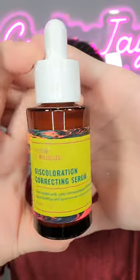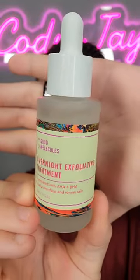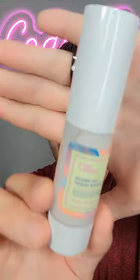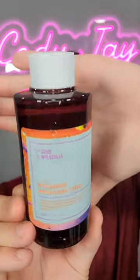Good Molecules just sent over some new skincare products. Let's see what they sent me. We have a discoloration correcting serum, an overnight exfoliation treatment with AHA and BHA — I'm gonna love this — a silicone-free priming moisturizer, and lastly, a niacinamide brightening toner.